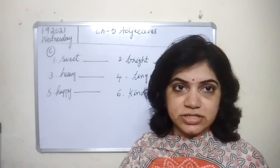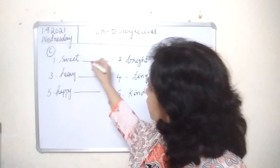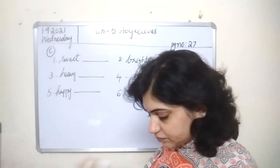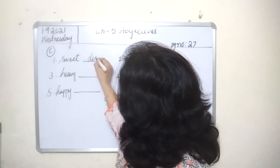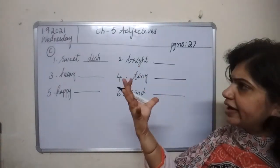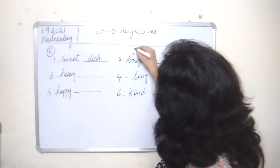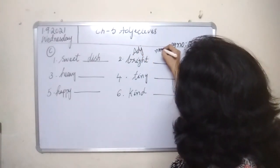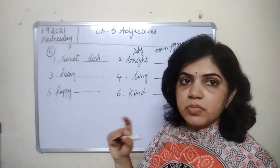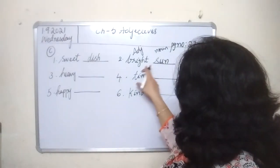Adjectives are describing words — they give information about a noun. So what you have to do is fill up the blanks with any noun of your choice. The first one is already given as an example: sweet dish. The second one is bright. It can be bright day or bright sun — sun is bright. So let us write bright sun.